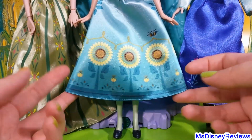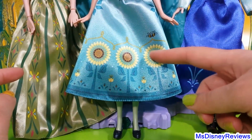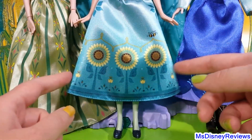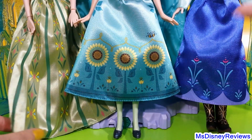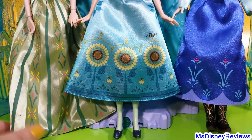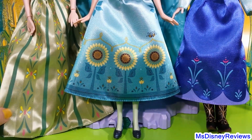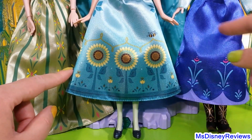I love this one because it has sunflowers and bees, which totally reminds you of summer — it's a very summery dress, really pretty. I love the Coronation one too; I think that doll has a really nicely detailed dress. It's satin, and so are these two.